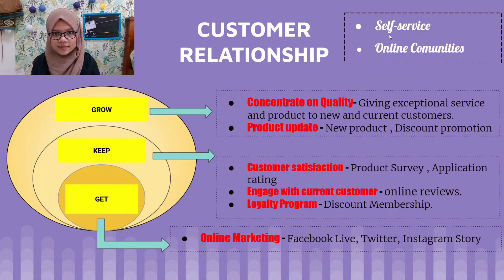For customer relationships, we use a self-service model focused on buyers so they can easily follow instructions after purchasing the product. We also have an online community focused on households, where we can become more involved with customers and facilitate connections between community members, helping us better understand our customers.